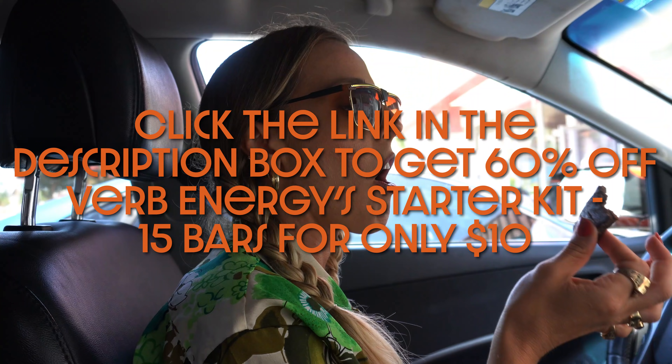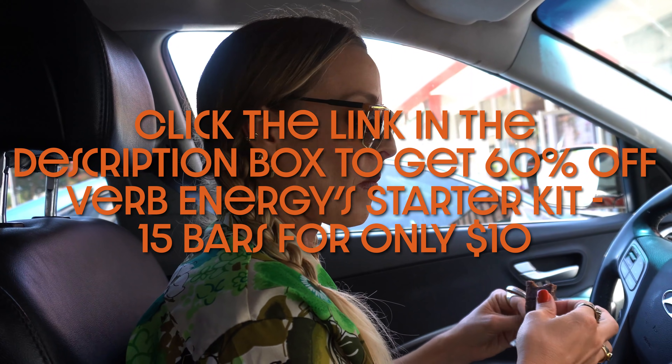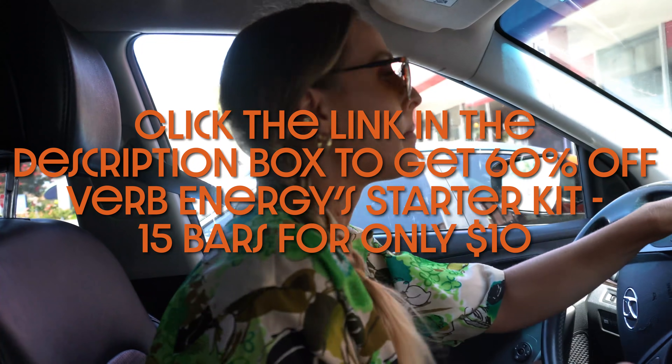Those both sound amazing. And today I have an offer for you — click the link down below and you're going to get 60% off the Verb Energy starter kit. You'll get one full bag of 12 bars of your flavor choice, plus three extra bars of their top-selling flavors for only $10, and shipping is included. That's actually 15 bars with free shipping, coming out to less than $1 a bar — way less than driving through to get my Starbucks coffee. Make sure to click the link down below and get your Verb Energy starter pack.